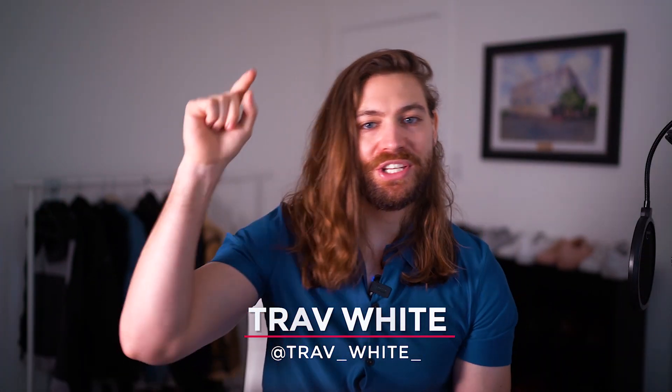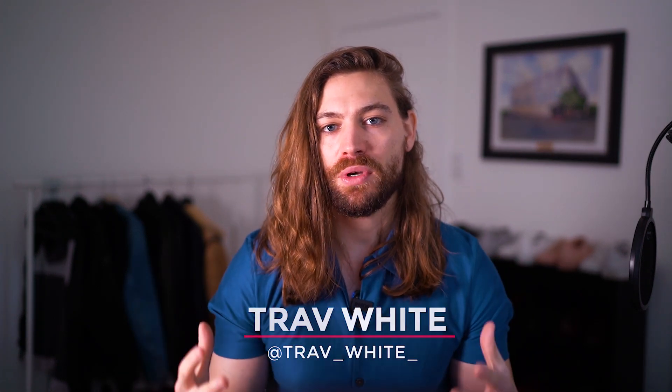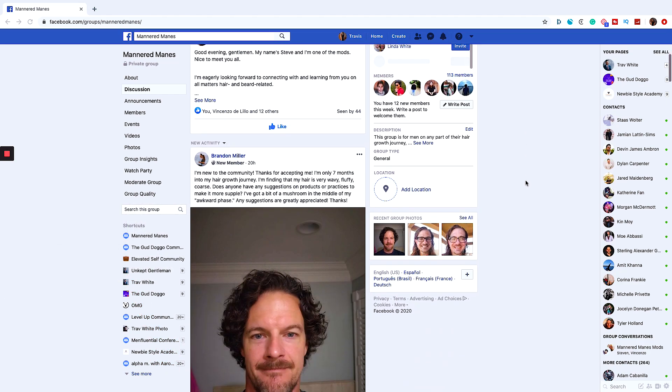What's up guys, Trav White here. Welcome back to the channel. If you guys enjoy talking all about grooming from a scientific point of view to help you look and feel your best, please smash that like and subscribe button and join the family. We also have an amazing men's hair growth group on Facebook called the Mannered Manes — come join the community, I'll link to it in the description.